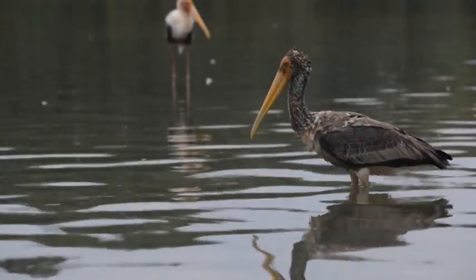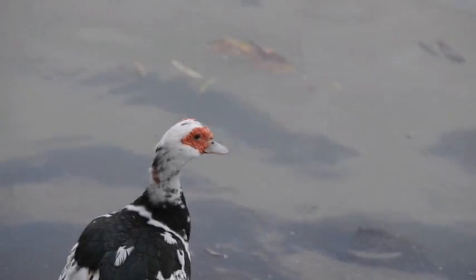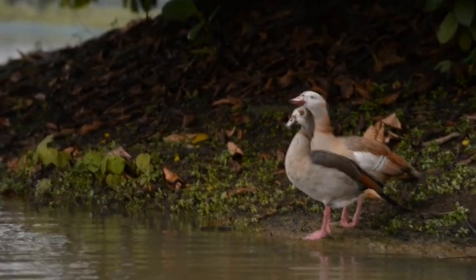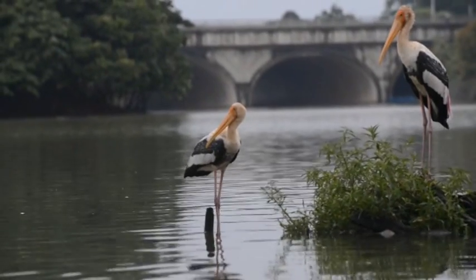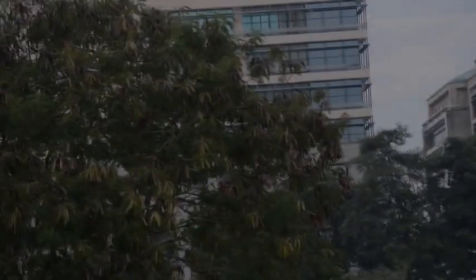Huge congregations of herons, storks and egrets gather at the wetland islands — roosting, nesting and breeding 365 days a year — a scene not documented elsewhere in Malaysia. Some of these birds were initially migrants but have decided to stay for good.